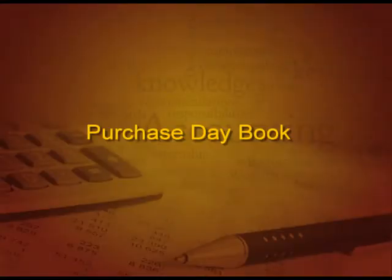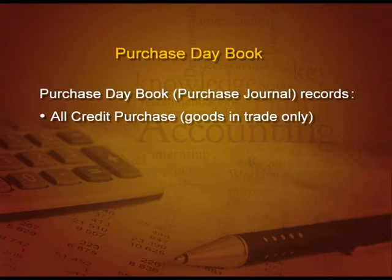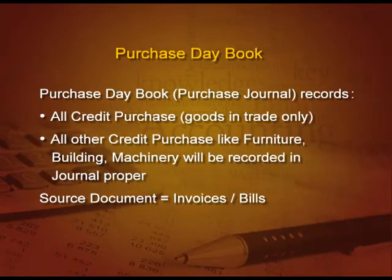Now, let us start with another important book — that is purchase day book, which is also known as purchase journal. All the credit purchase of goods in trade only will be recorded in the purchase day book. Please remember, only goods in trade. All other credit purchases like furniture, building, machine, etc. will be recorded in journal proper. But please remember, if it is cash purchase, it will be in cash book, not journal proper. The source documents for all these transactions are invoices and bills received by you.